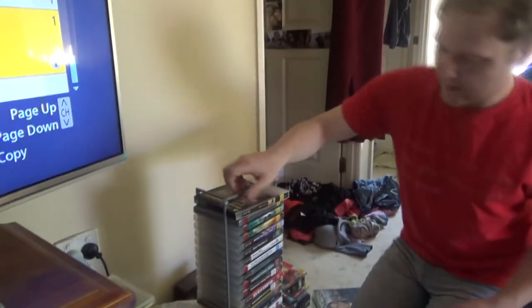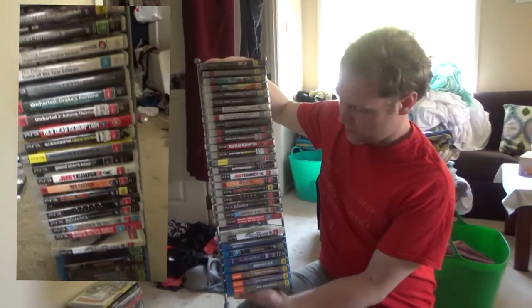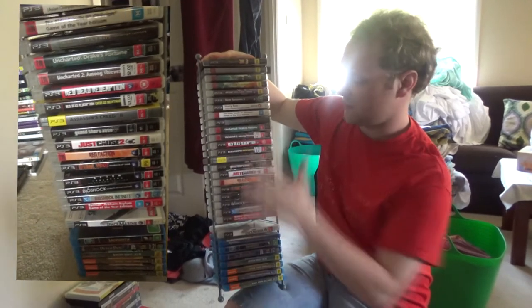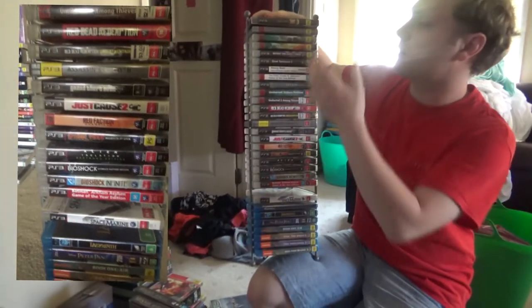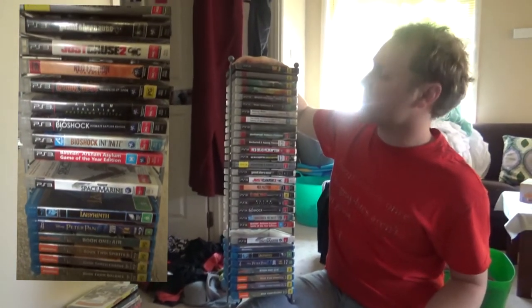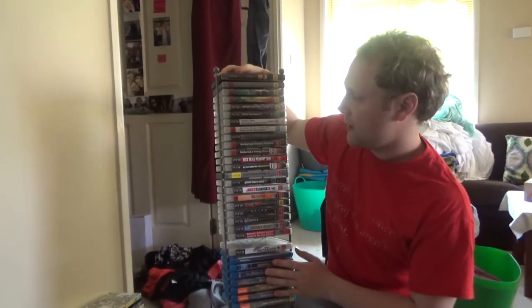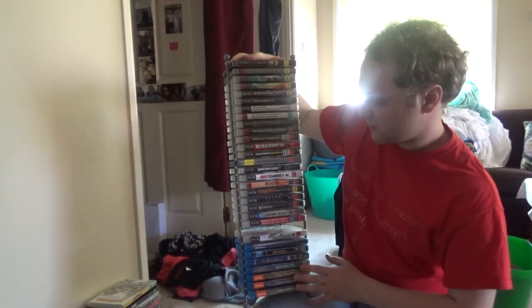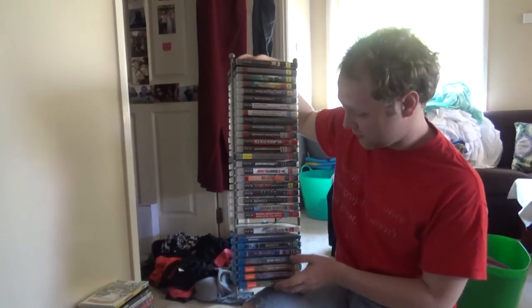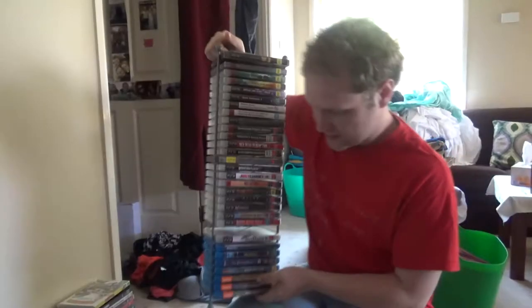Here is my PS3 and Blu-ray collection. This time last year I had no PS3 games, so a lot of these were actually a Christmas present from my sister and her boyfriend. I got some good stuff here, like Toy Story 3 — that was a cool recent find. A lot of the Ratchet and Clanks; I love my Ratchet and Clank. Skyrim — never played it, my sister plays it a lot more than me. Red Faction, Alien Isolation — that's a really cool one to have.